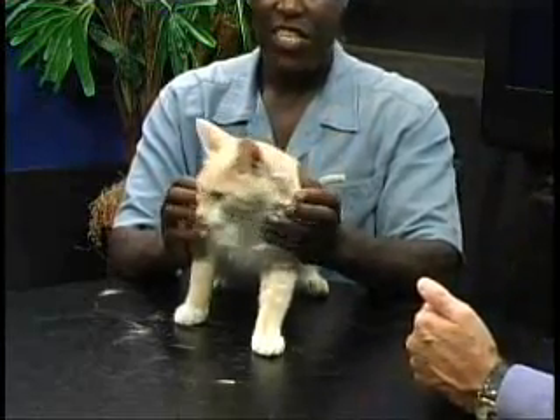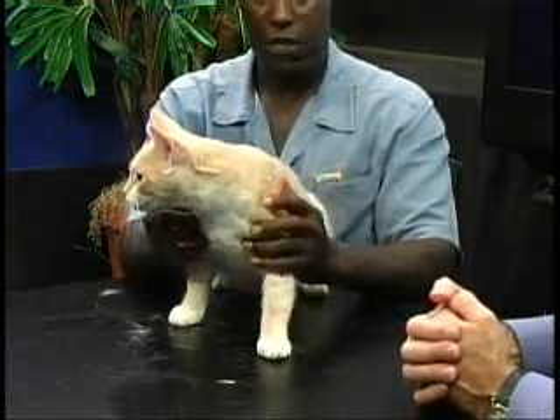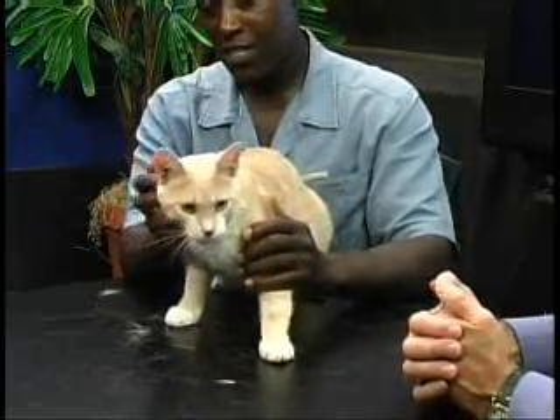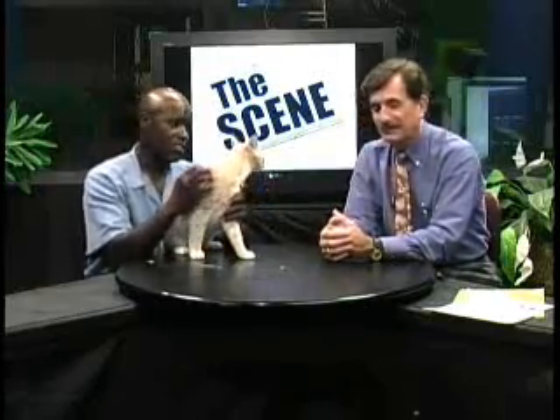He's ready for adoption. He's got his papers, he's got all of his necessary shots at this time, and he's neutered. You know, he kind of reminds me — Eddie, do you remember the dreamsicle? That was a popsicle — the orange outside with white coming in the middle. Yeah, you're right. And I guess maybe that's why he's sweet.